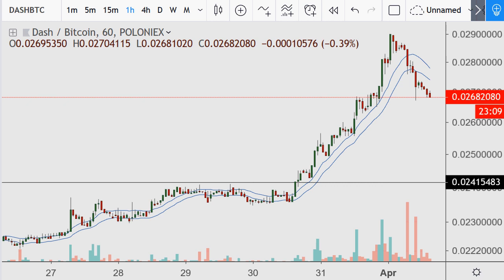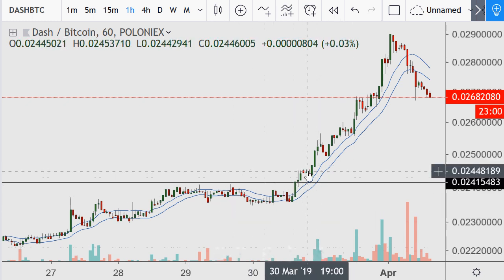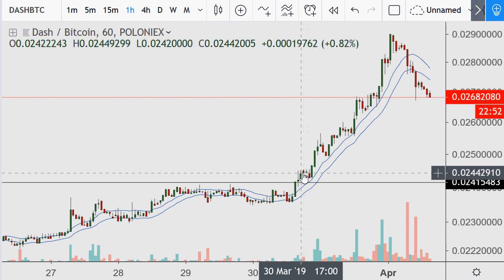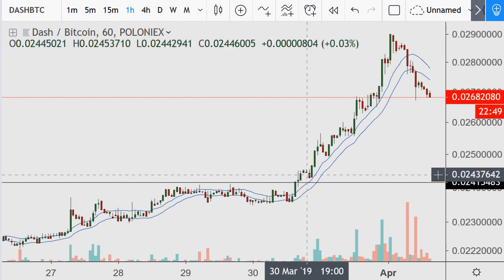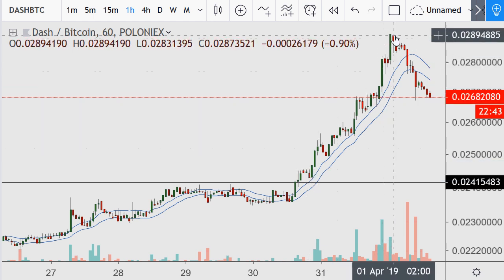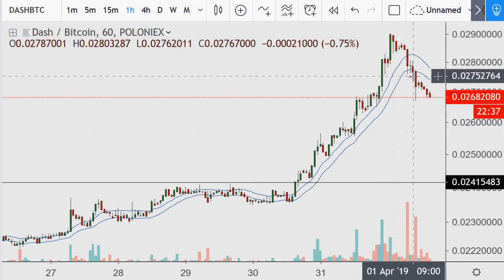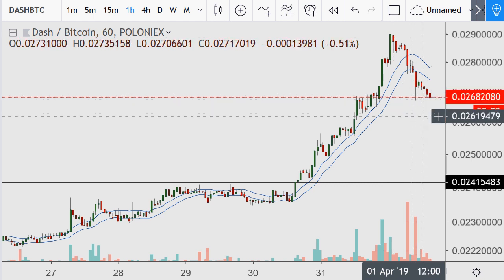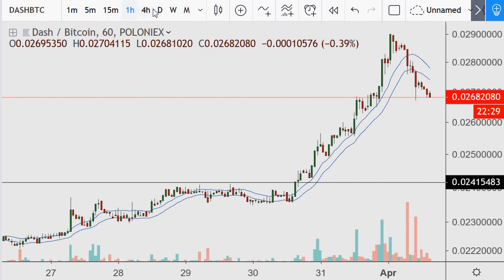Moving on to Dash against BTC — starting with the hourly chart, which got above a major level of resistance. Back when it was at the 245 handle I said this looks like one of those times to go long on strength, and it was correct. It had a beautiful move, but since then it's started to retrace from near the 290 handle down to 268. It can most certainly go lower — the 18 average is starting to rise within this timeframe.